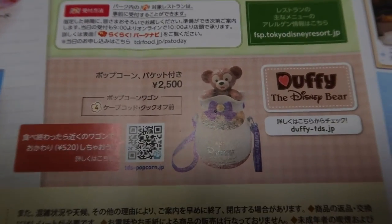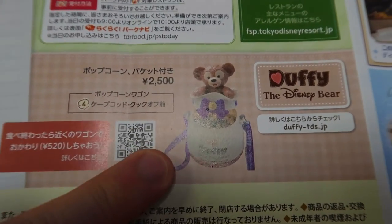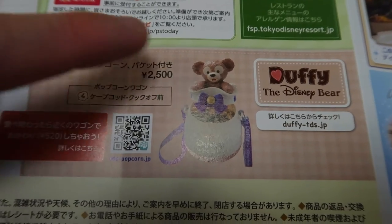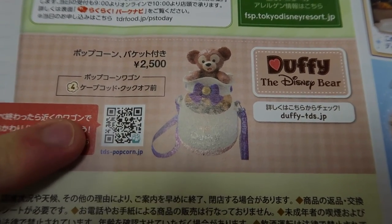Down here this is just showing the special Duffy popcorn bucket that they have. This one's been around for a while so it's not new, but this is just showing the one they have right now. You can get this over in Cape Cod.